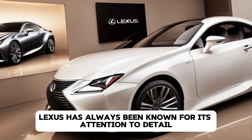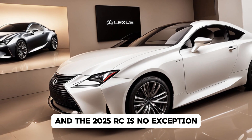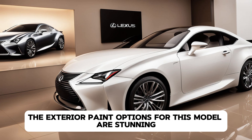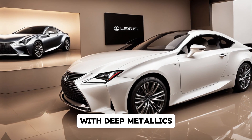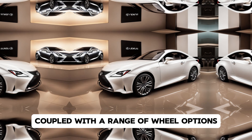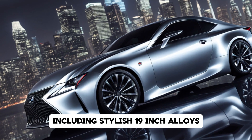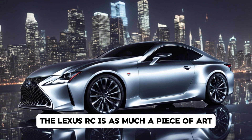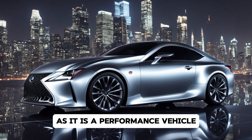Lexus has always been known for its attention to detail, and the 2025 RC is no exception. The exterior paint options for this model are stunning, with deep metallics and pearl finishes that shimmer in the light. Coupled with a range of wheel options, including stylish 19-inch alloys, the Lexus RC is as much a piece of art as it is a performance vehicle.